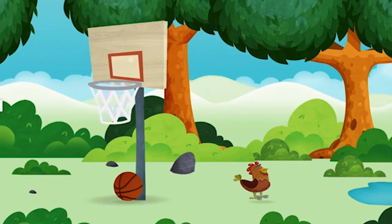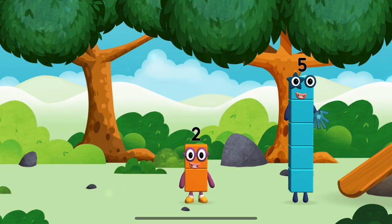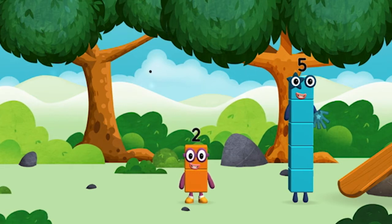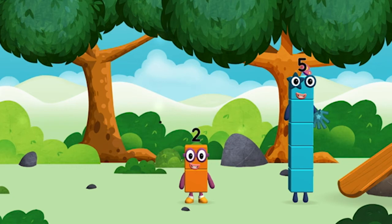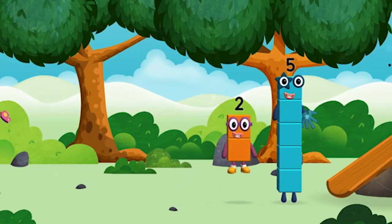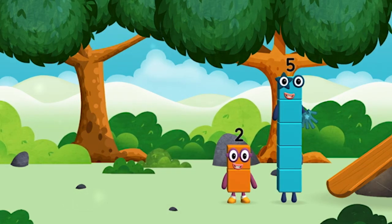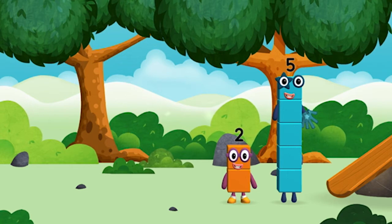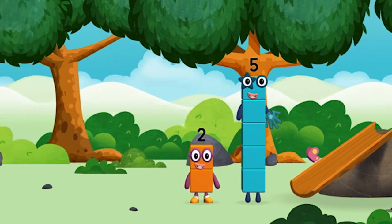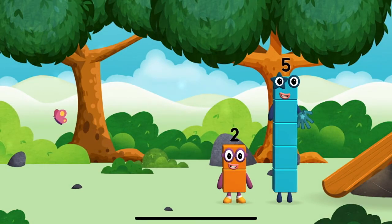Try looking to the left. Found another number block. I am two, I have two. I am one, two — two blocks. I am five, I feel alive. I am two, how do you do?